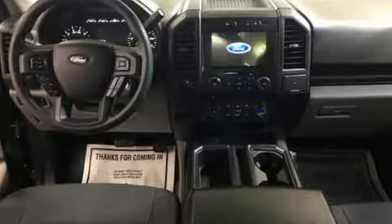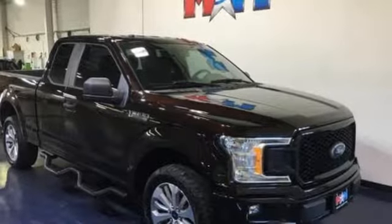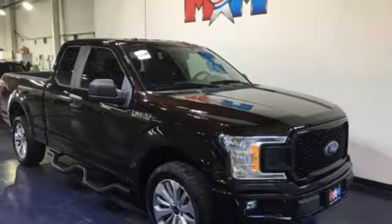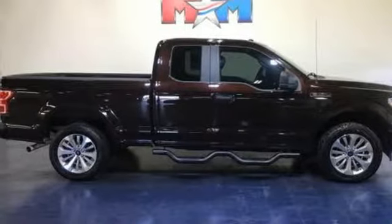Easy lift and lower tailgate, manual tilting steering column, capless fuel filler, manual telescoping steering column, twin turbo V6 engine, active grille shutters, electronic shift on the fly, and 312 volt power outlets.